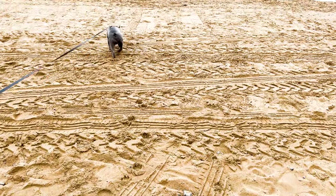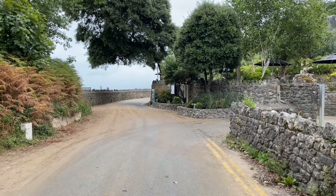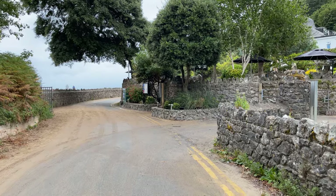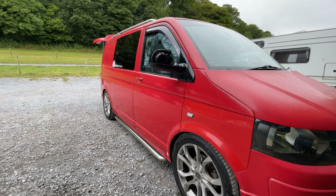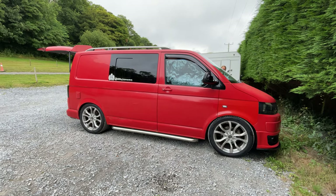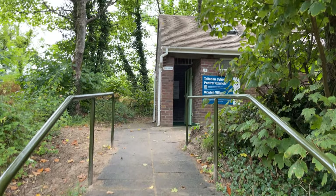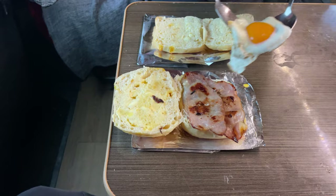Oxwich Bay includes a two and a half mile long sandy beach accessible from the village of Oxwich — it's actually the biggest beach in Gower. As a Brit Stop member, we could stay overnight at the Oxwich Bay Hotel, which in winter was very peaceful with only a handful of vans joining us for the night. Plus there's a toilet across the road next to the beach car park.